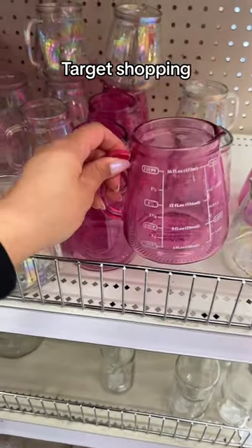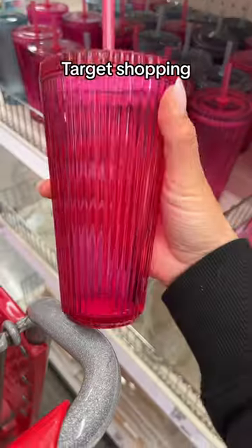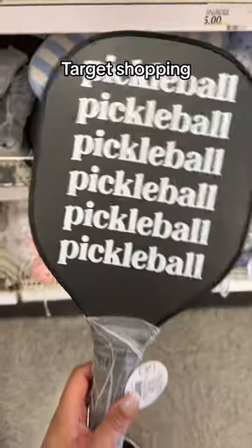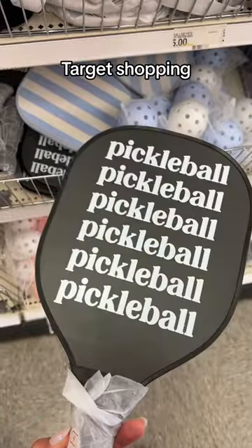I'm outside of Target, so let's go see what we can find — starting out hot in the little dollar section. Look at this measuring cup; you could probably use it as a coffee cup too. They also have these glass items, and pickleball paddles, balls, and stuff — we actually just got a pickleball set and we're going to be using it soon.